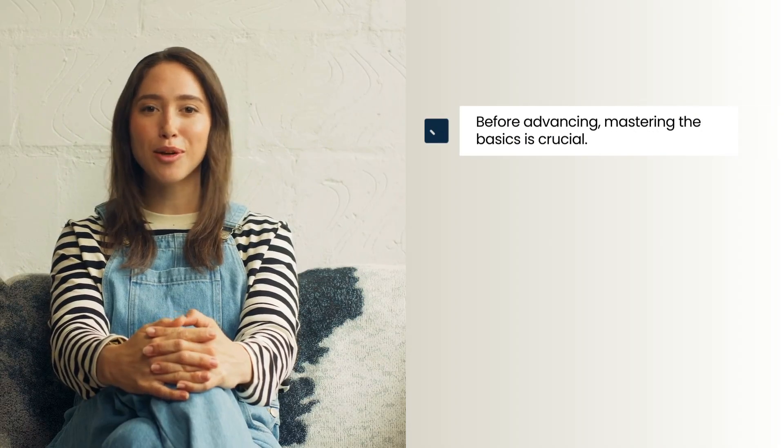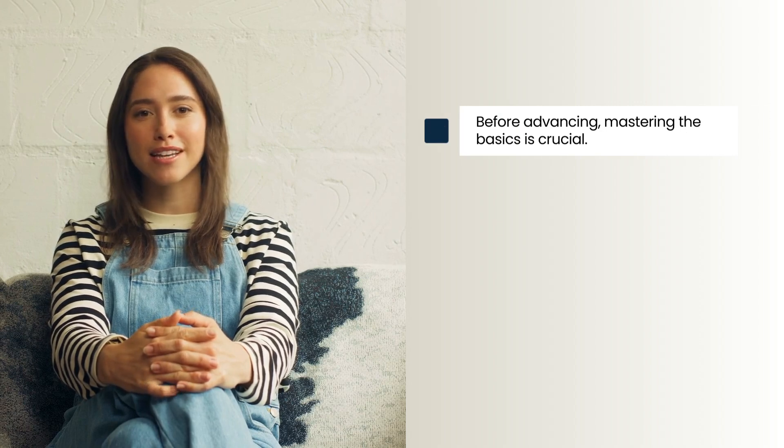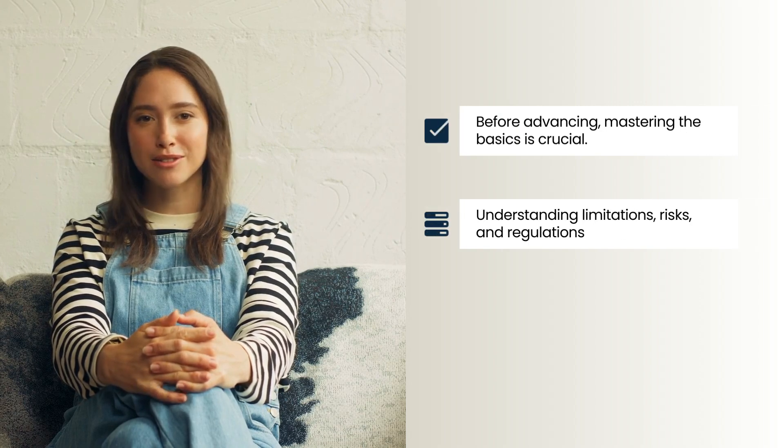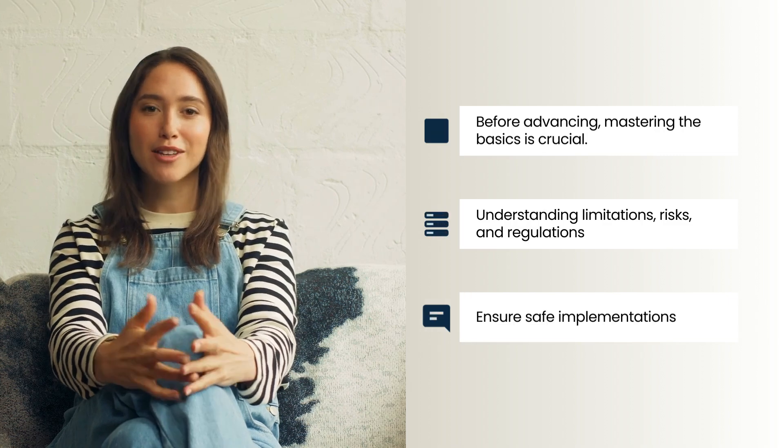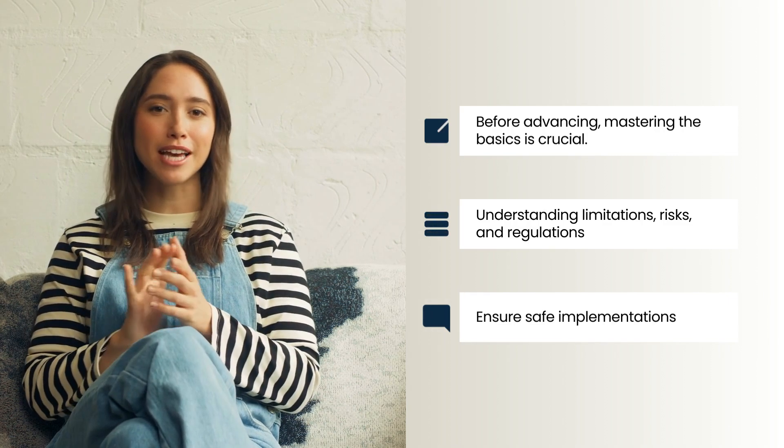Before advancing, mastering Level 0 is crucial. It involves understanding the limitations, risks, and regulations of current technologies, especially AI, to ensure safe and effective implementation.